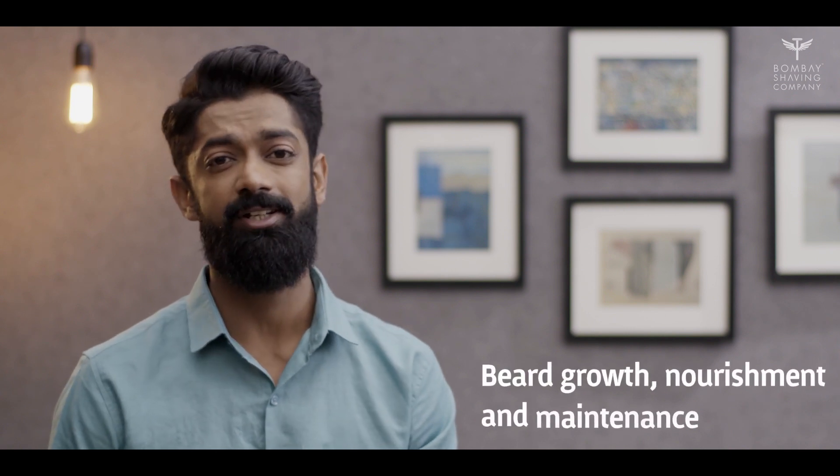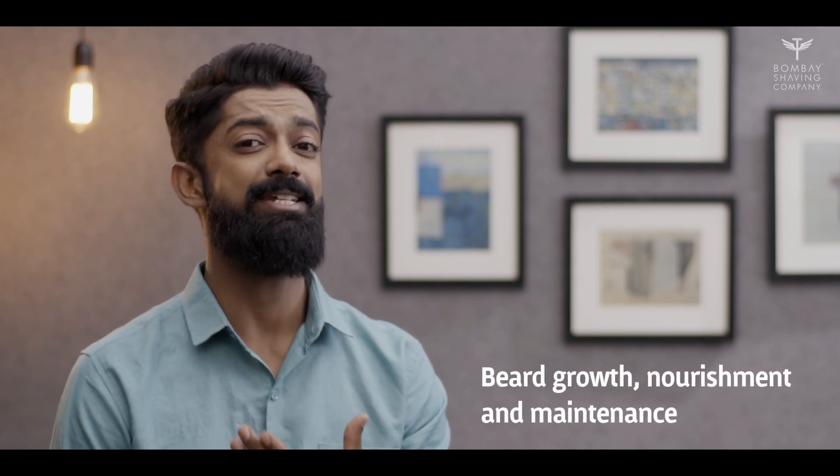Hi guys, welcome to another Beard Care video. It's a Sunday today, so I thought I would do a slightly longer video because we all can spare an extra few minutes to learn everything there is to know about growing, nourishing, and most importantly, maintaining a healthy beard. So let's not waste any more time and get right into it.